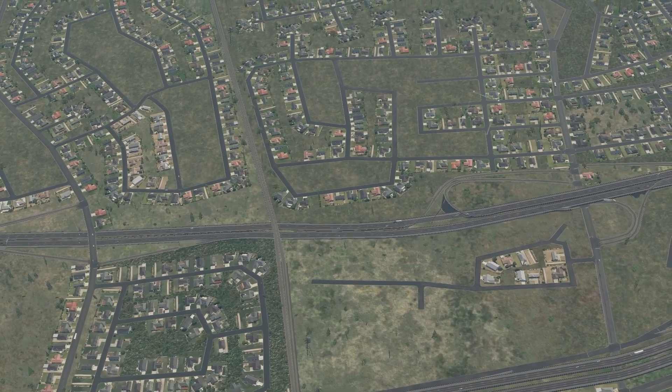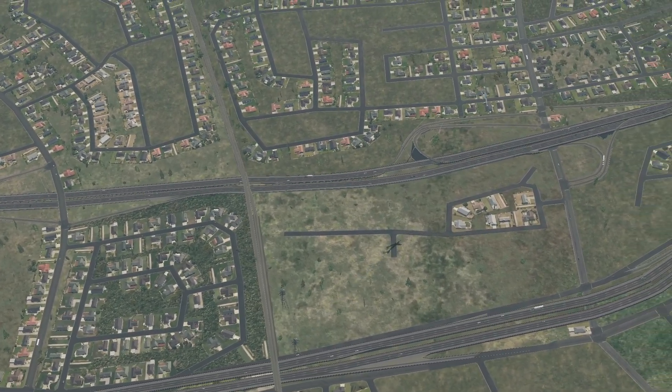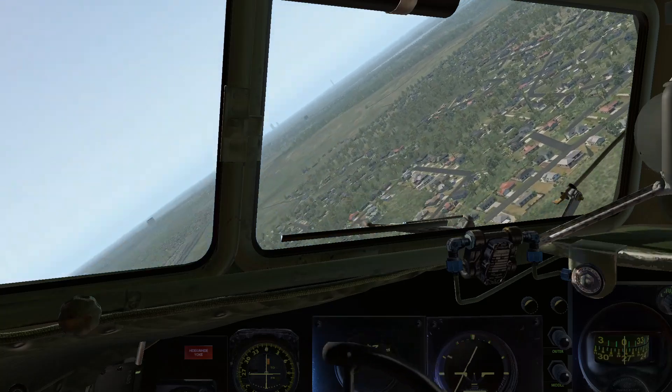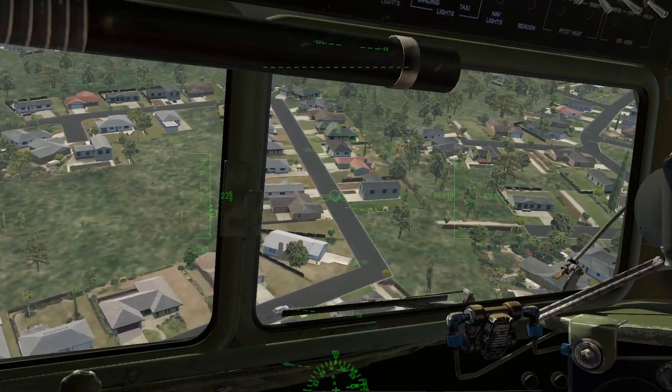This plane can perform high Gs, as you can see, even though I actually had the G-force damage feature turned off. But it probably could handle it.